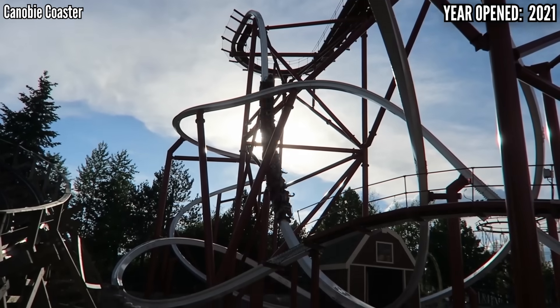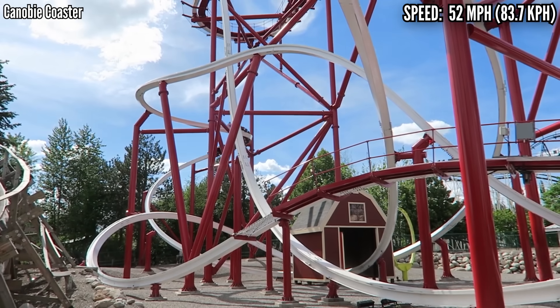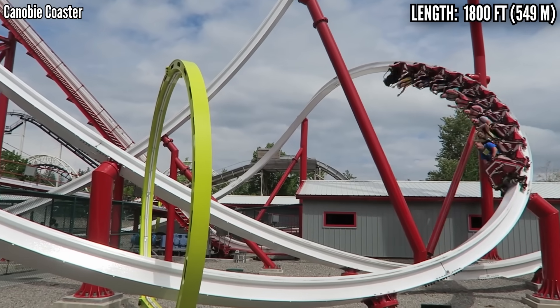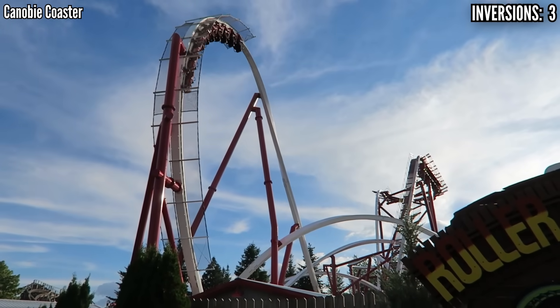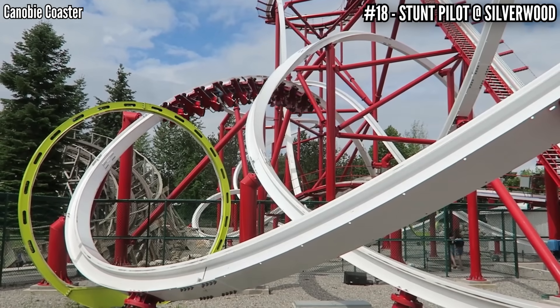This is basically the same as the two originals, but it doesn't have that bump before the first drop — it just turns and falls straight off. Also, it has 10-car trains instead of 8, splitting the difference between the originals and the newer ones. It seems like the longer the train, the more sluggish it is; shorter trains seem to whip around the course faster. From an outsider's point of view, this doesn't look as good as the original two.